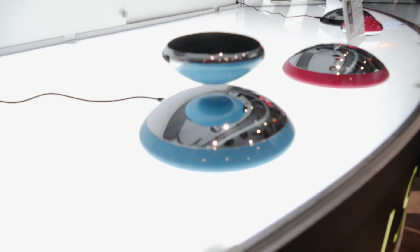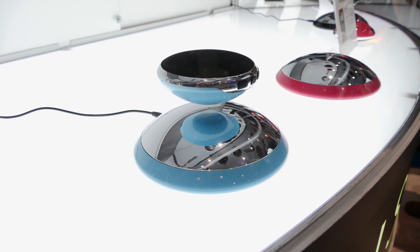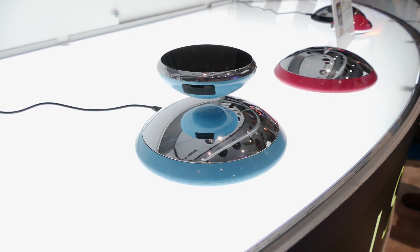The last thing I want to talk about from CES Day 1 is the spinning Bluetooth speaker. It won an innovation award here at CES and looks really cool. The base rotates around the top with the speaker and controls. I'm going to try to find it today to get some hands-on time with it, but it was under glass so I didn't get to really play with it.